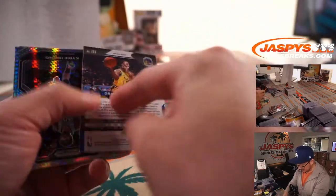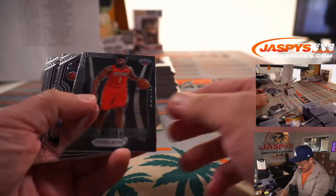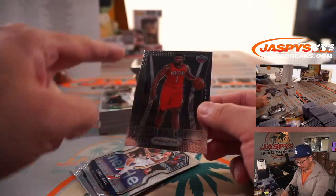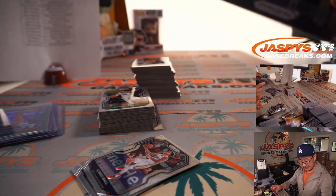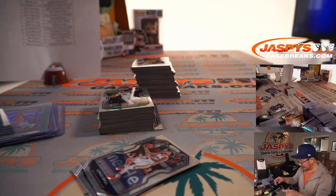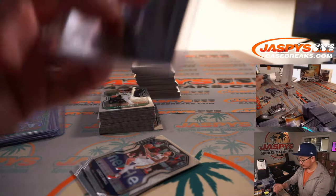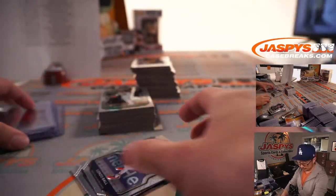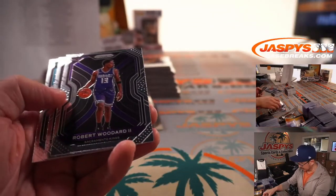Terrence Davis, Draymond Green, Kyrie. These Retro Prism cards — the silver versions can still go for a decent amount, I think, even for a second-year Zion. Pelicans — that'll be for Mark S. once again.